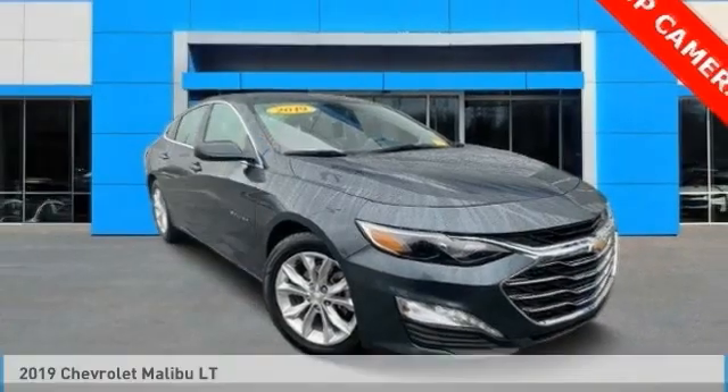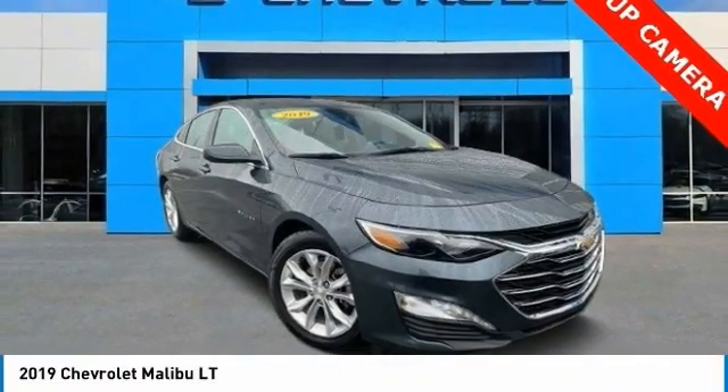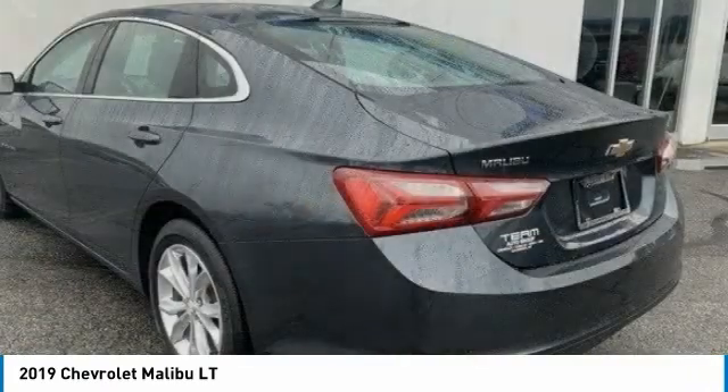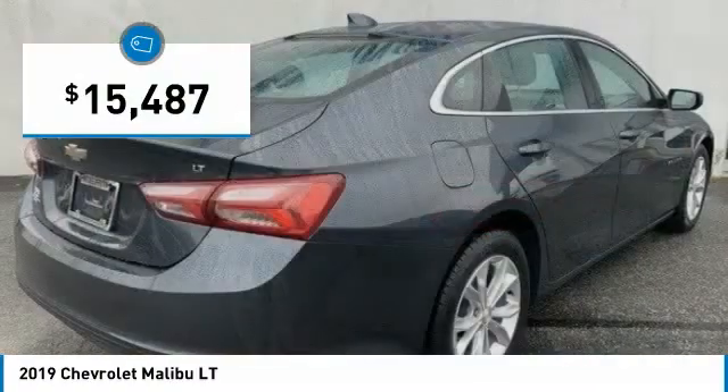Come test drive the 2019 Malibu. A combination of performance and fuel economy, the Malibu is a great commuting car and is priced below $20,000.